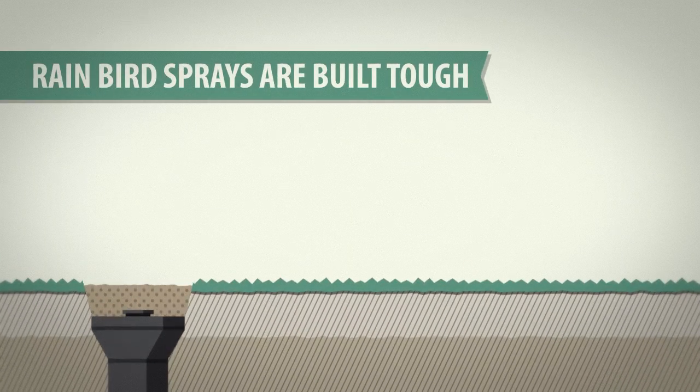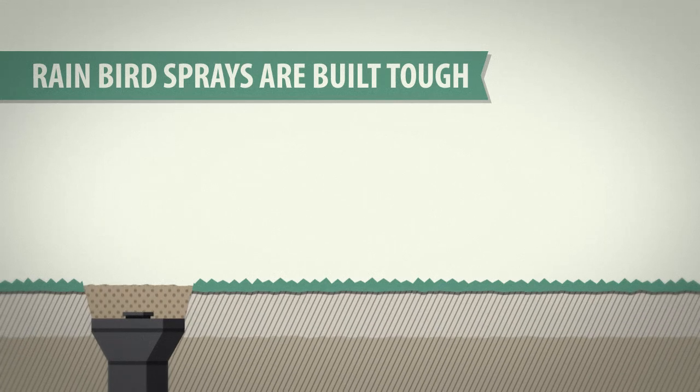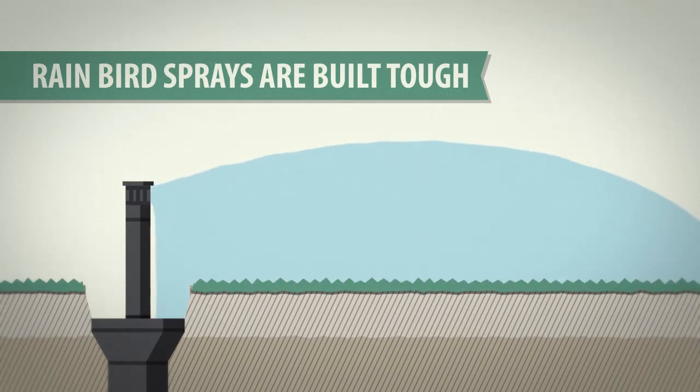Let's face it, the world is tough on Rain Bird sprays. But we've built them to be even tougher — and that means you can rest easier.